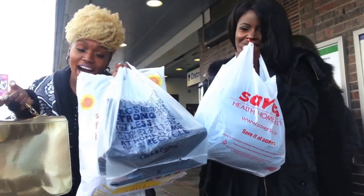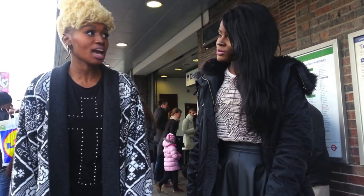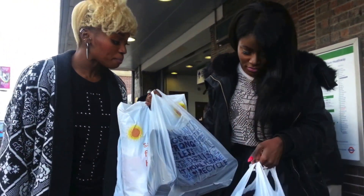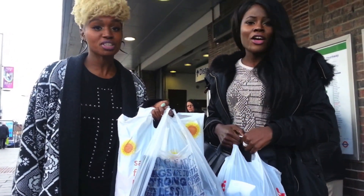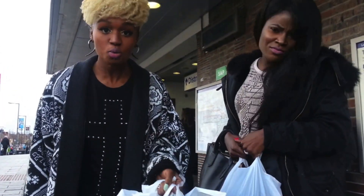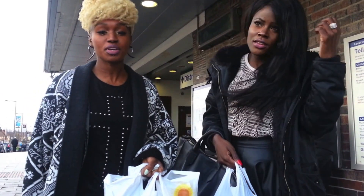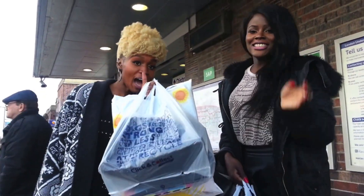We've been to three charity shops and got loads of stuff - we've spent about £20 and have four bags of clothes, a handbag and a hat. Renee is going to try everything on, take loads of pictures - and make sure you wash it! If you're scared of charity shop clothes, all you need is a washing machine. Pictures will be coming showing what she's put together. That's the end of Shopping Spree Saturday - bye!